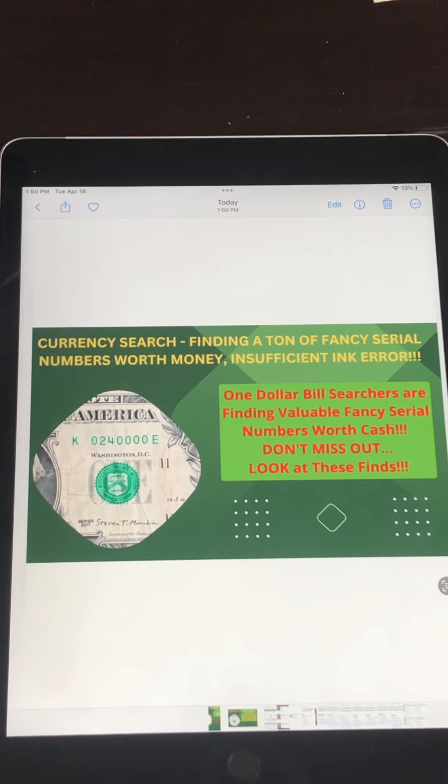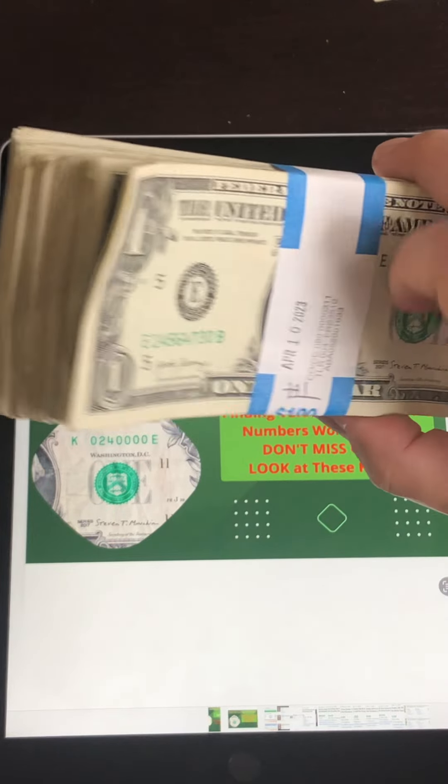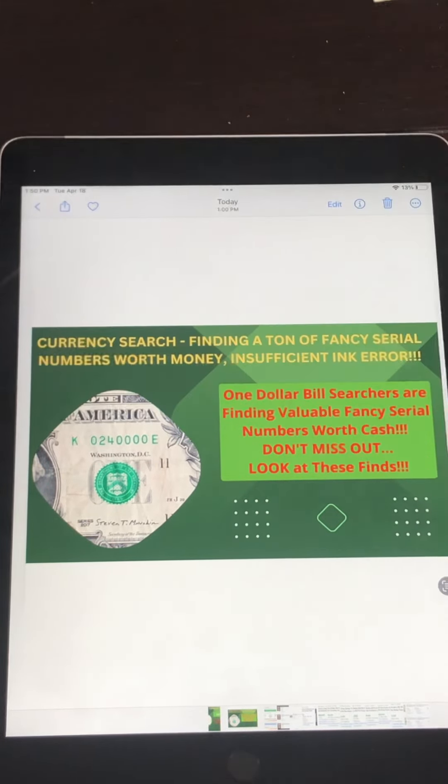Today I want to show you what is available to find when you search these bank straps of $1 bills. I got a few of these this week, just from the local bank. I wanted to educate you in terms of what you can find out there and what these can fetch on the secondary market in terms of selling prices.